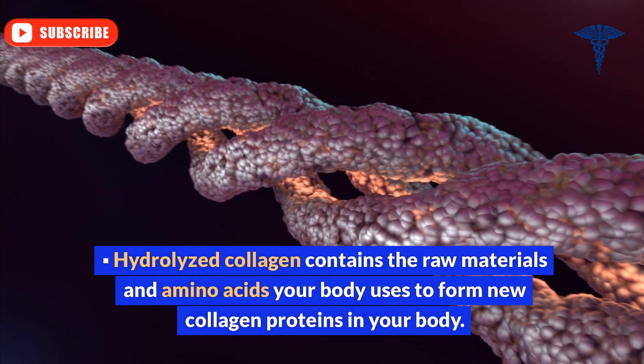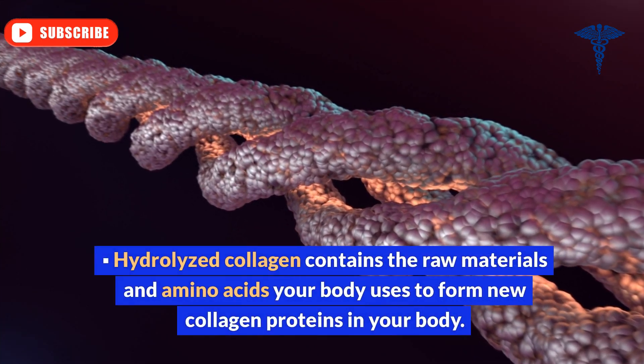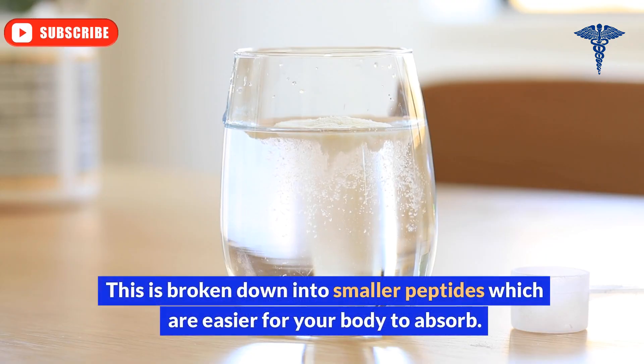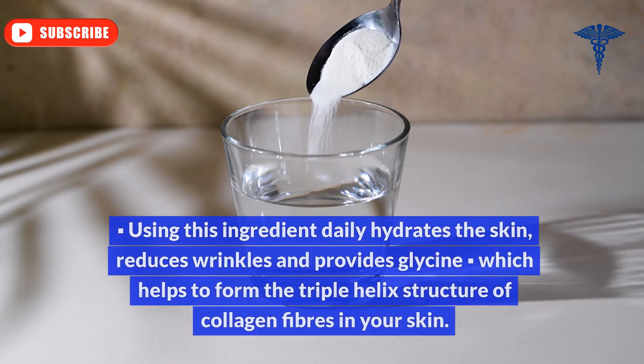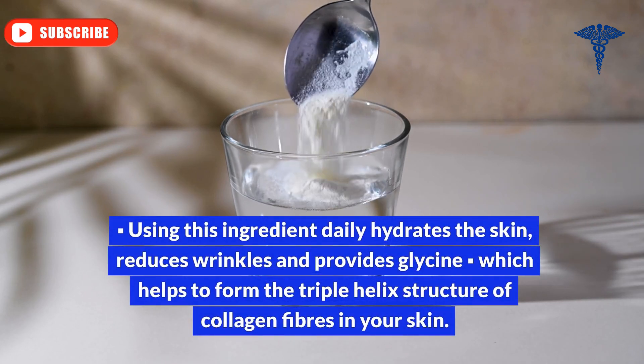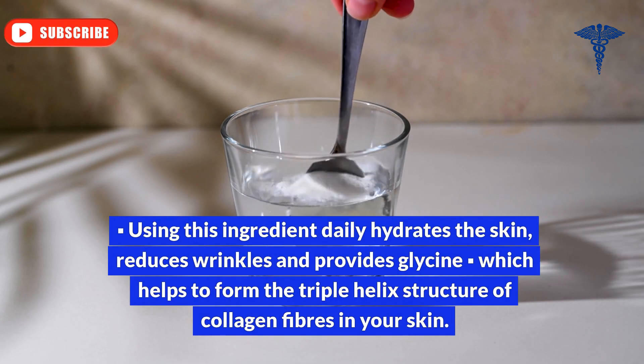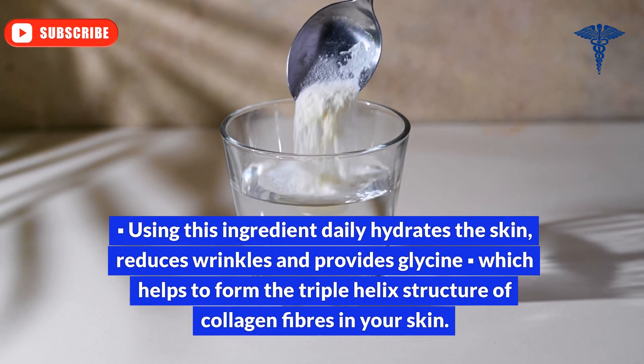Hydrolyzed collagen contains the raw materials and amino acids your body uses to form new collagen proteins. It is broken down into smaller peptides, which are easier for your body to absorb. Using this ingredient daily hydrates the skin, reduces wrinkles, and provides glycine, which helps to form the triple helix structure of collagen fibers in your skin.